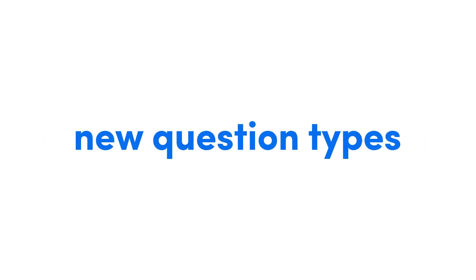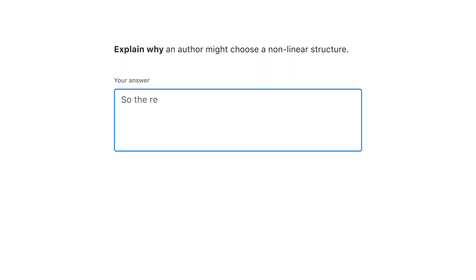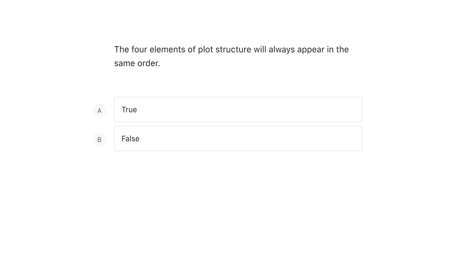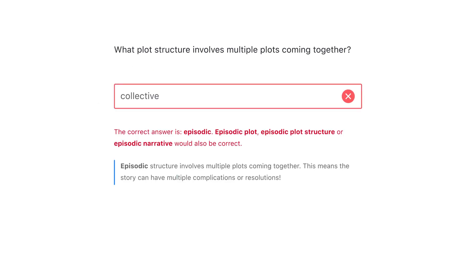Interactive lessons also feature some brand new question types, including drag and drop, exact answer and short answer questions. Importantly, every question offers students immediate feedback, clear explanations and intelligent repeats. This means every student can reach mastery, so stronger students can move ahead, while others get the additional targeted support they need.